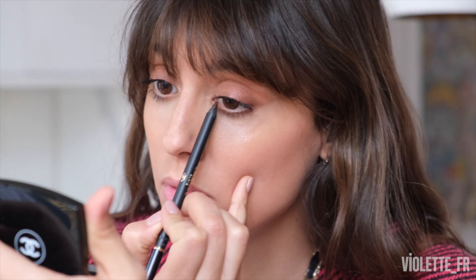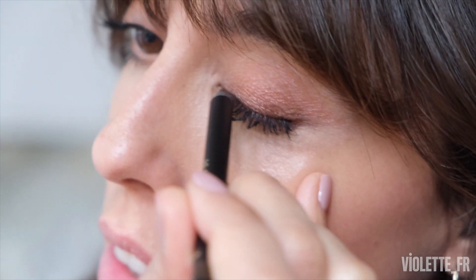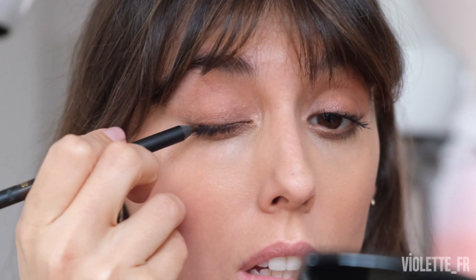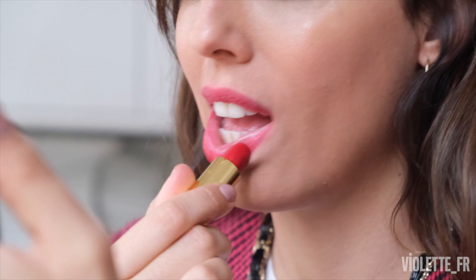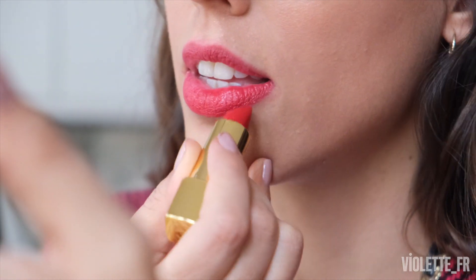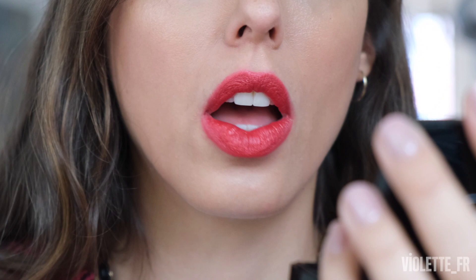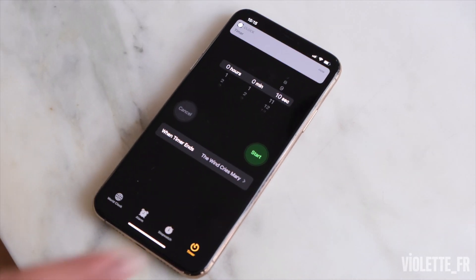For the eyes I'm going to use this eye pencil as a lash line and do a little eyeliner just to bring a cat eye effect. Then for the lips I'm using Rouge Allure in Rouge d'Or — it's an amazing matte red. My favorite technique is applying a lot of texture in the center and then patting it out so it looks more like you've just been kissed.